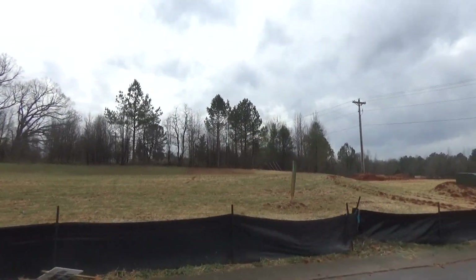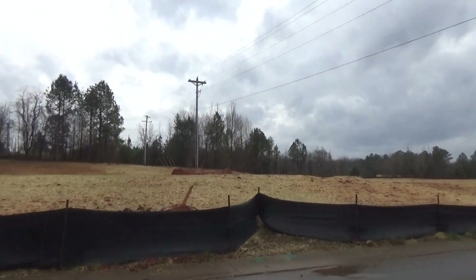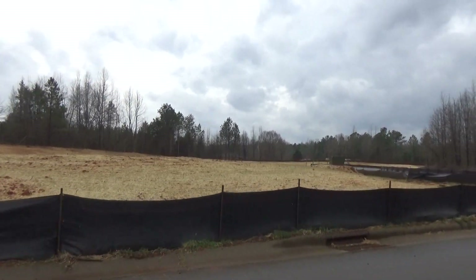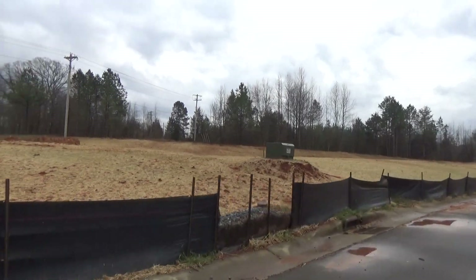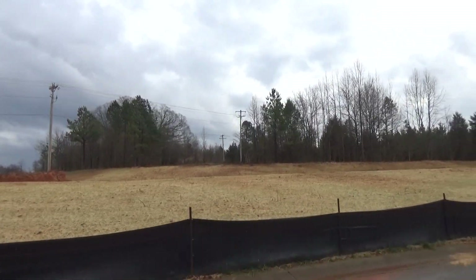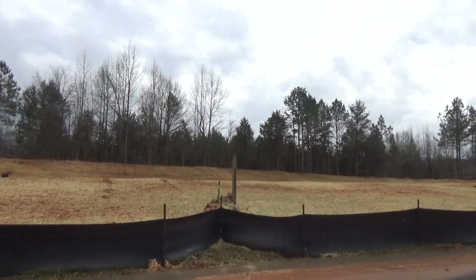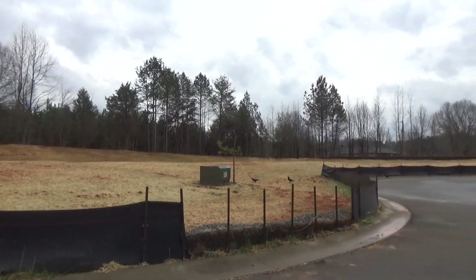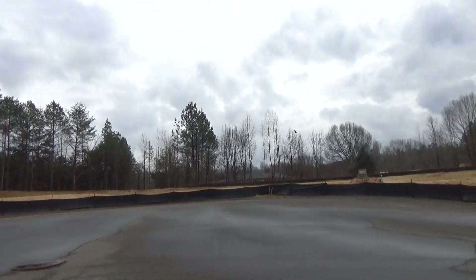Now, these lots are not available yet, but they're backing up to something nice — some woods. When we come back, I'll show you some lots on the other side. That's a different story. We've got a stand of trees here on the left — I like that. These lots are sitting kind of up. They've got three of their great ranch plans and three of their primary suite down plans. And I like that this is not really a cul-de-sac, but it kind of tucks back on a radius, so you can tell it will fan back a little bit there.